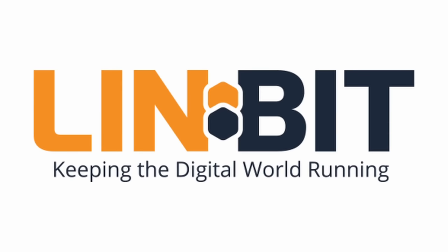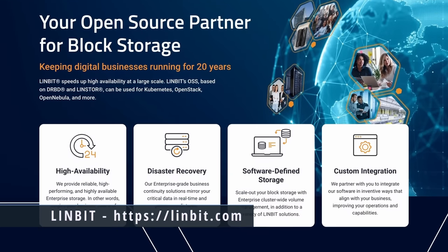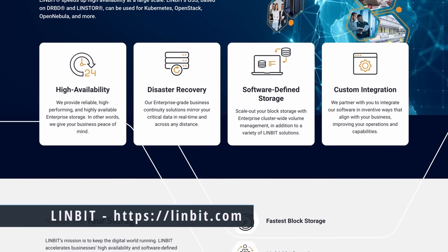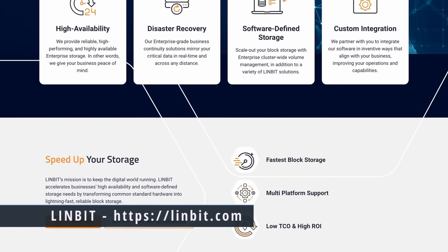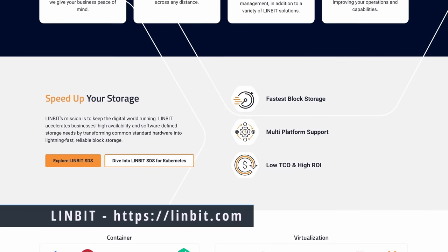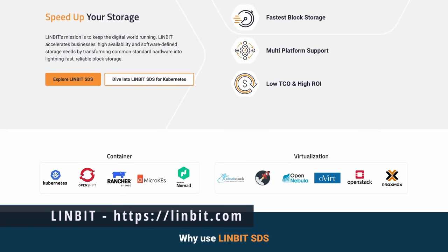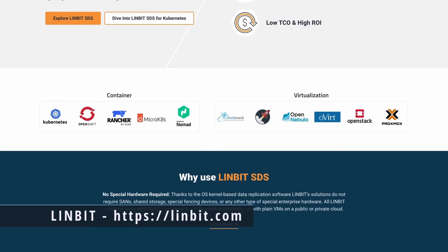This episode of Twill is brought to you by Linbit. Linbit has been keeping digital businesses running for over 20 years. They're the makers of open source products like DRBD, which is high availability software that has been part of the Linux kernel since 2010, and LinStore, industry leading open source software-defined storage. Linbit has an active presence in the open source community and collaborates with the community to help identify and build new features. Their enterprise-grade software runs on a variety of platforms without vendor lock-in, including off-the-shelf hardware.